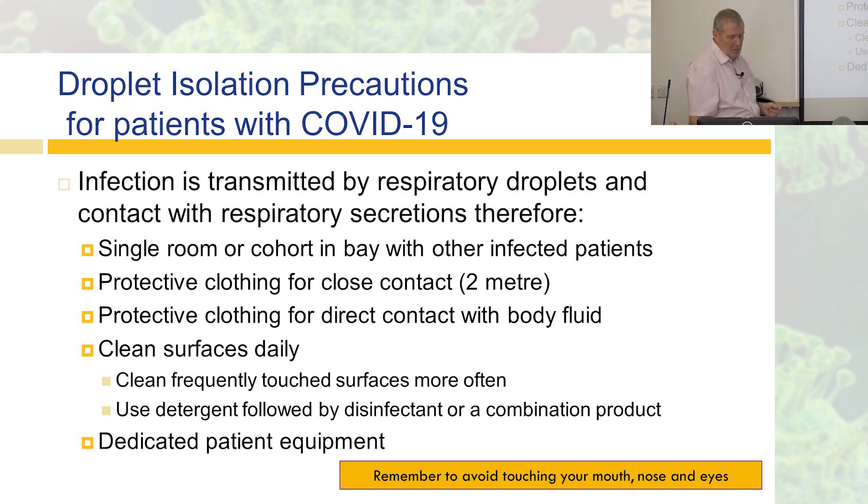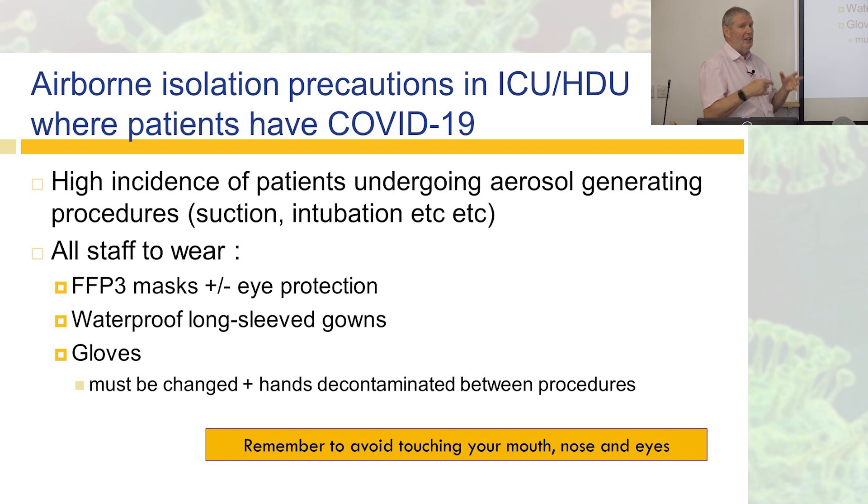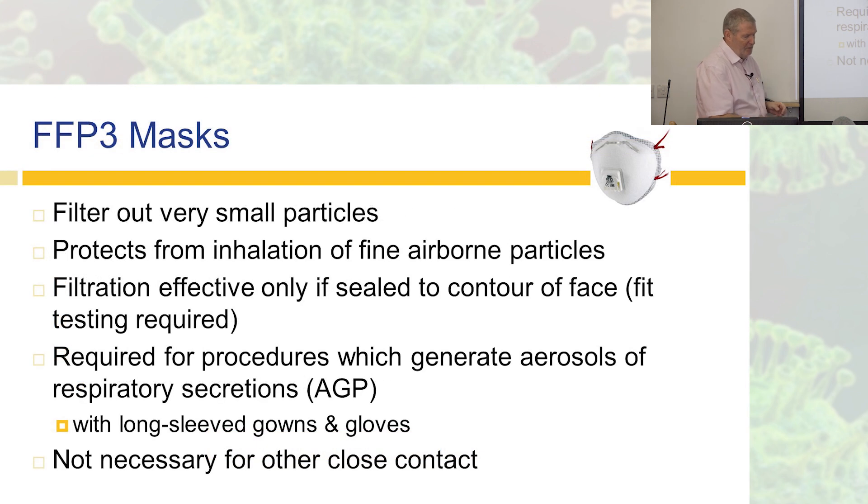In COVID areas, use dedicated equipment. In areas like ICU where more aerosol generating procedures are performed — such as suction and intubation — staff should wear FFP3 masks with or without eye protection whenever they are with the patient, not just walking down the corridor. They also need waterproof long-sleeve gowns and gloves, which must be changed between patients. If you're working with one patient and then move to another, you don't want to transfer bugs between them.